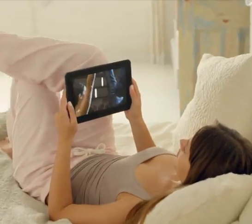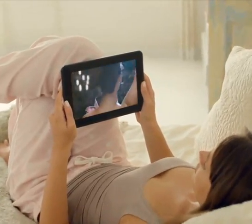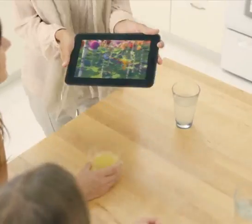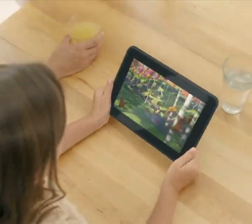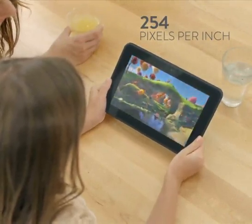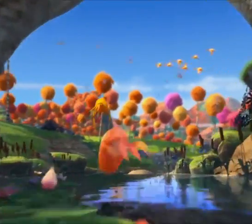We started with the most advanced HD tablet display that would give any home theater a run for its money. The 8.9-inch screen features an incredible 254 pixels per inch — the highest resolution of any of our tablets.